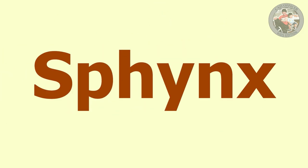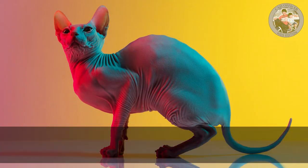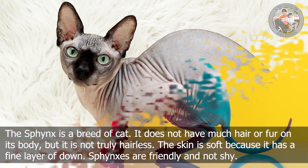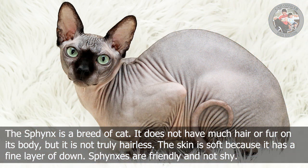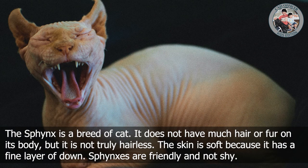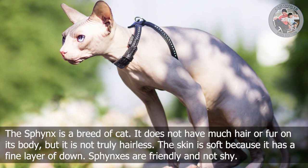S is for Sphinx. The Sphinx is a breed of cat. It does not have much hair or fur on its body, but it is not truly hairless. The skin is soft because it has a fine layer of down. Sphinxes are friendly and not shy.